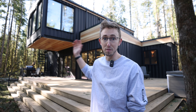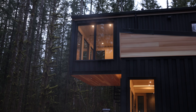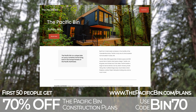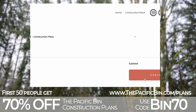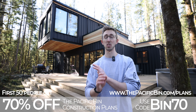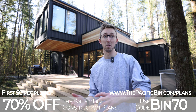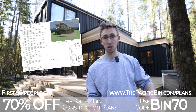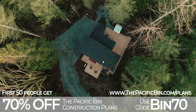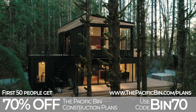Homes like the Pacific Bin can obviously turn serious cash as a short-term rental due to the unique design aesthetic that comes with shipping containers. In honor of the bin turning one, the first 50 people that purchase my construction plans will get a 70% discount. I normally sell them for $3,500, so it puts these plans at $1,000 — which is a stupid value since I paid over $13,000 for this set of plans. It includes full structural, plumbing, electrical, and floor plans — everything I needed to get my permit.